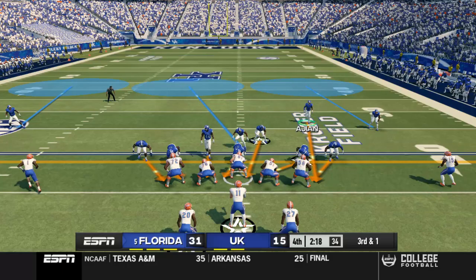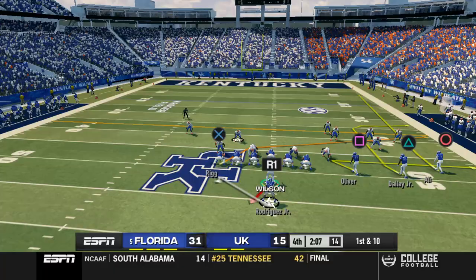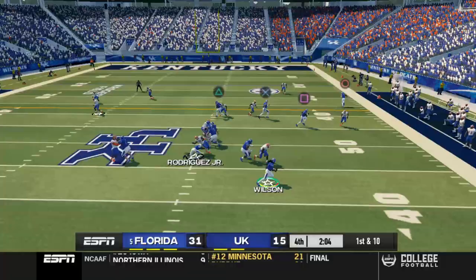Third and one here — we're just going to have to call a timeout. We just have to assume they're going to run the ball. He just throws it in the dirt. Somehow this game is not over — I don't really understand how, but it's still technically not, and we're going to have to get moving quickly.